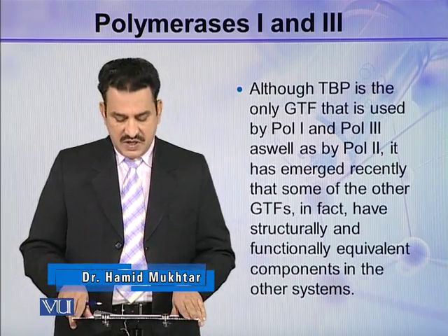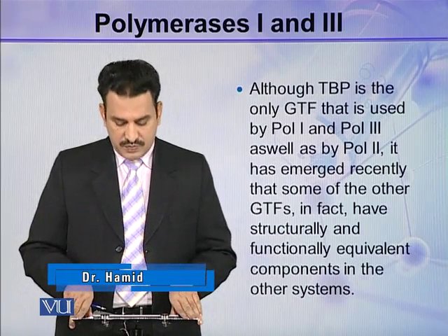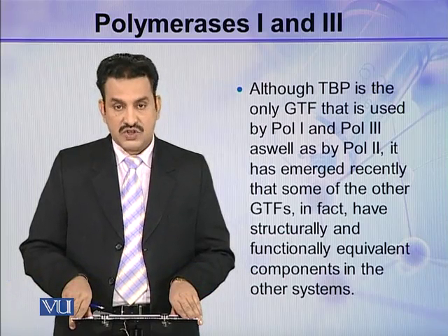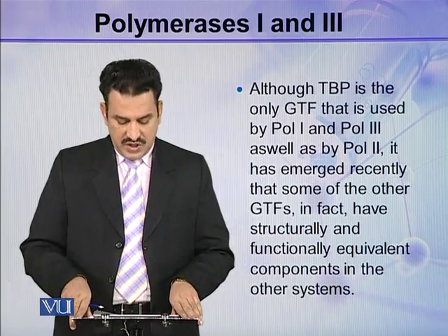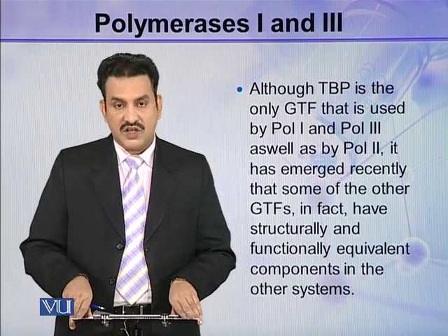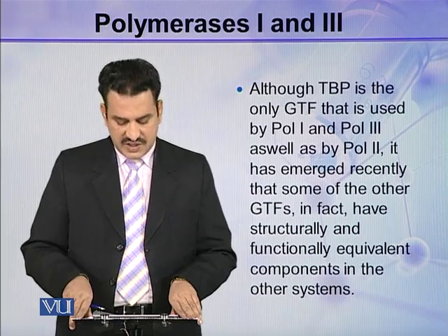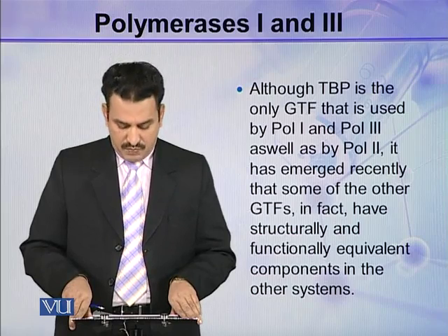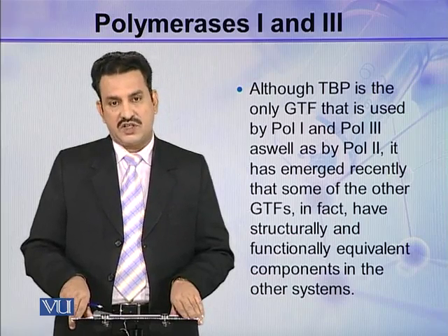Although TBP is the only general transcription factor used by all three polymerases, it has emerged recently that some of the other GTFs in fact have structurally and functionally equivalent components in the other systems.